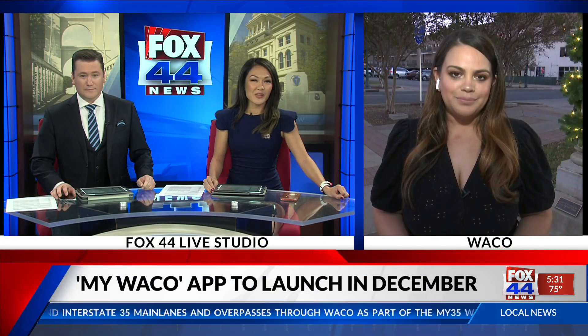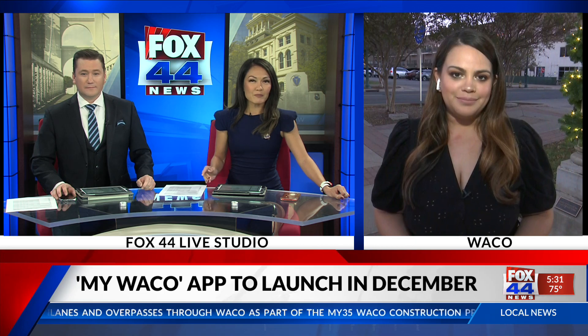The city of Waco is modernizing the way people can report issues in the community. They're creating a new app for your smartphone or tablet that will let you do just that with a quick touch of a screen. Fox 44's Noelle Mendoza is live in downtown Waco tonight — what will this app do?